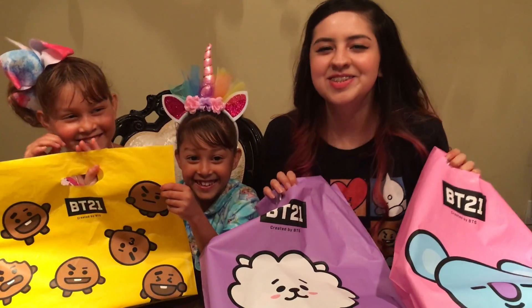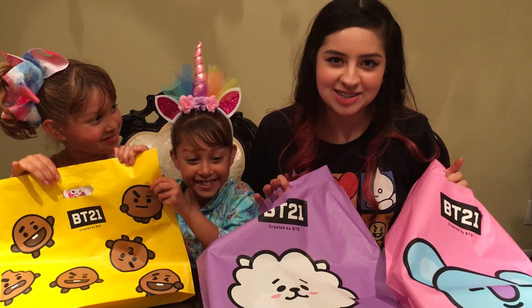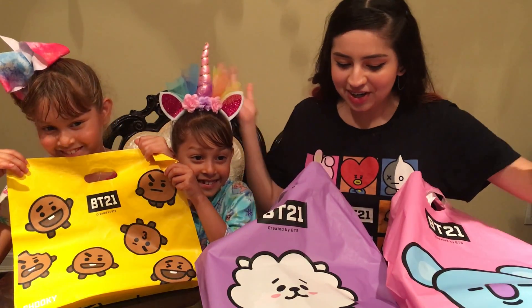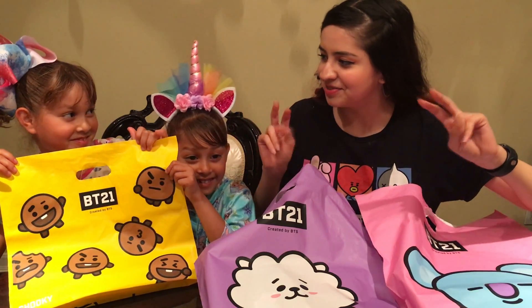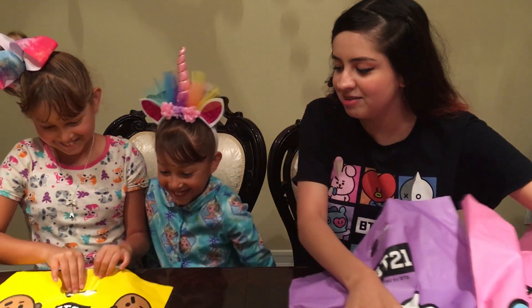Hi, how are you? So I am here with my cousins and we just got back from the BT21 Line store in Hollywood. We are going to do our opening stuff, the things that we bought. So do you want to go first? Let's see what you bought — I haven't seen what you bought.